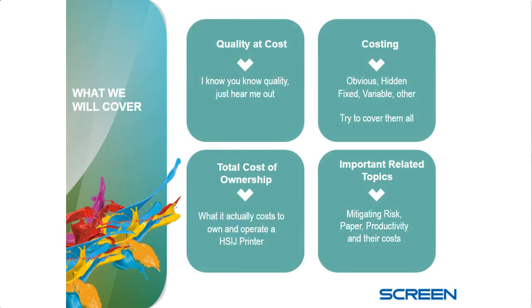We're going to look at four categories — the word 'cost' is in all of them. Quality at what cost; fixed, variable, and what I call mixed costs; total cost of ownership; and mitigating risk. We'll get into the quality aspect first because we'll do that fairly quickly and spend the most time on the money portions. This is a leap of faith — much less so today than eight or nine years ago, but there's still some risk. We'll talk about roll paper and productivity and what's the cost of productivity.